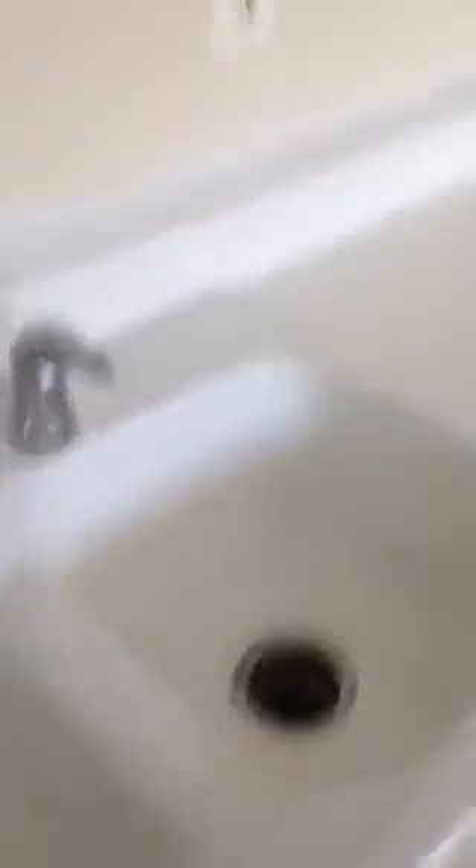The kitchen. Double sink. Cabinets. Gas range. Fridge. Windows. Big pantry. Nice pantry space in this room adjacent to the kitchen.